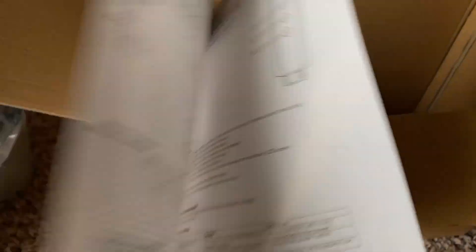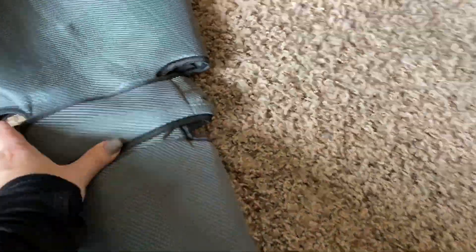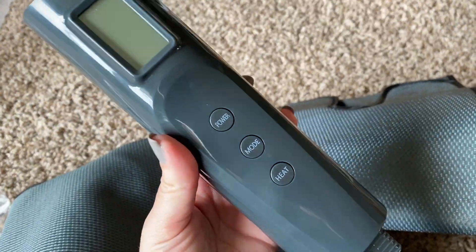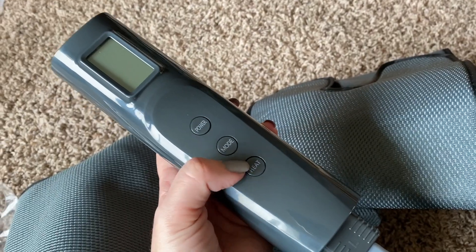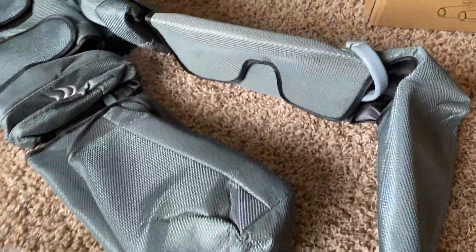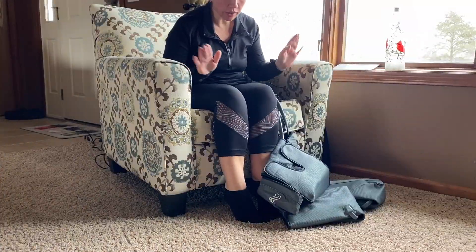In the box I can see a charging block, and down in the bottom is the air compression leg massager along with the user guide that tells you how to use everything. I'm going to show you how it works as we use it. There are the compression sleeves — your foot goes in here and it goes up your leg, you put them on and velcro them around securely. And in here is the remote so you can adjust things like the power and the heat.